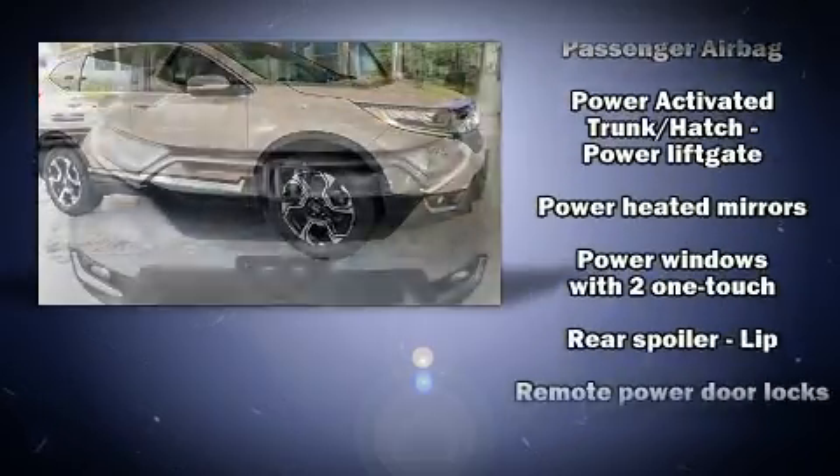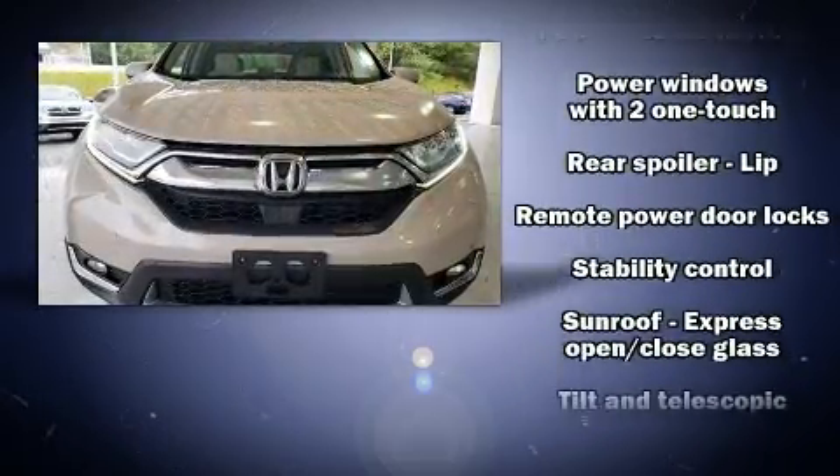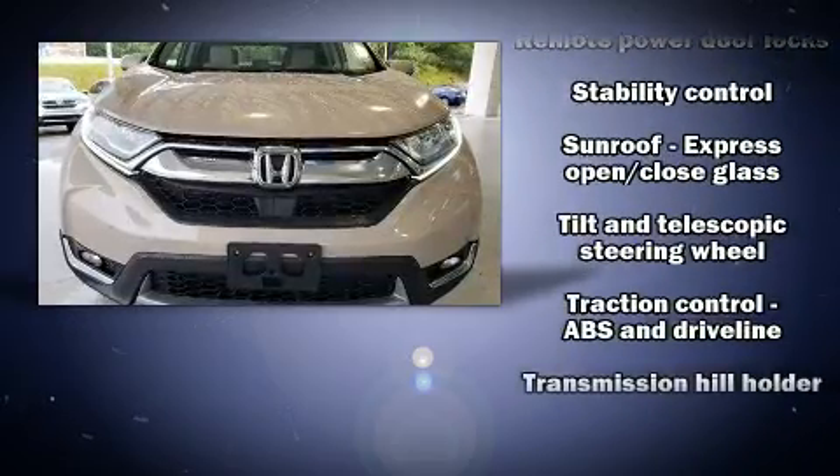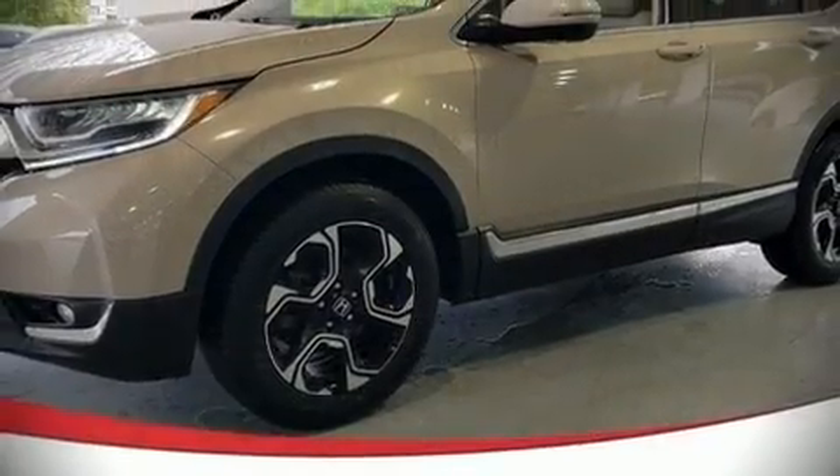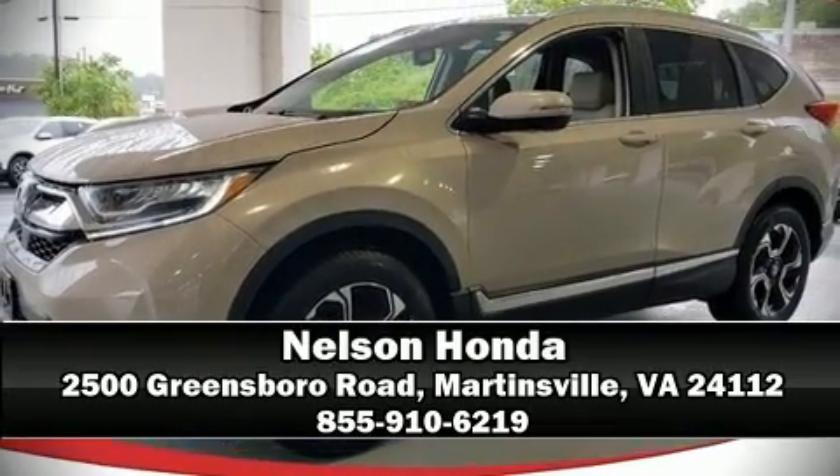Sophisticated all-wheel drive assures superb handling in any weather condition. Our experienced sales staff is eager to share its knowledge and enthusiasm with you. Come on in and take a test drive!